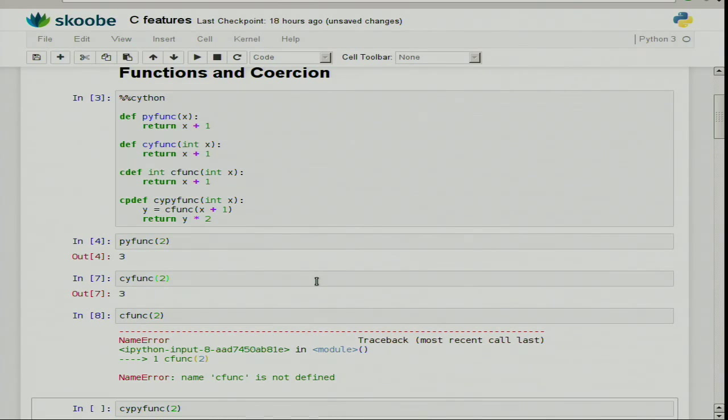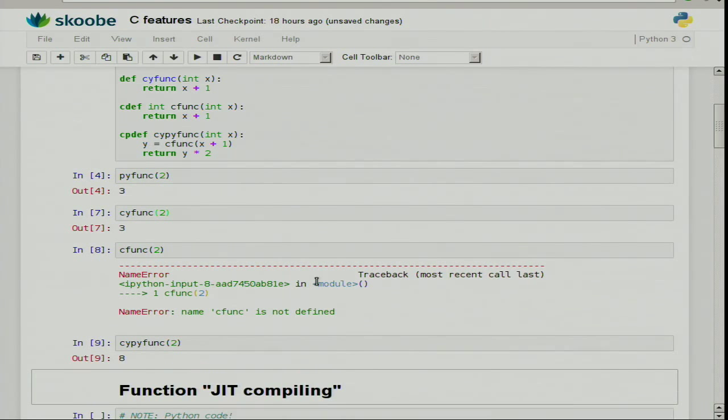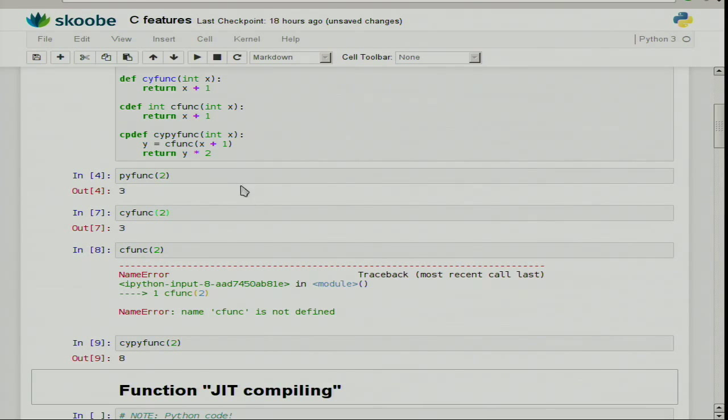I can try to call the C function and I'll see a NameError — the C function doesn't appear at the module interface because it's a C function, not a Python function. But what I can call is the cpdef function, which internally calls the C function. That's a C function with a wrapper around it, so the wrapper becomes visible to Python code.